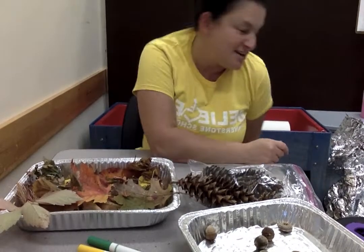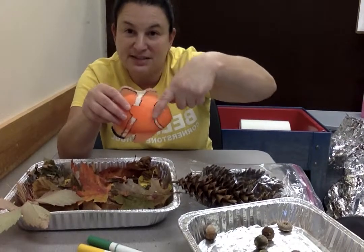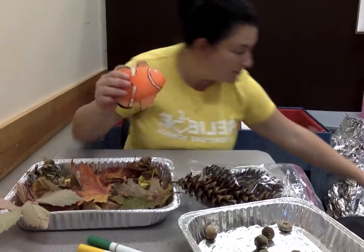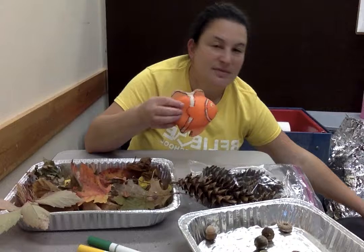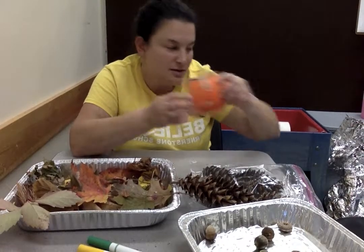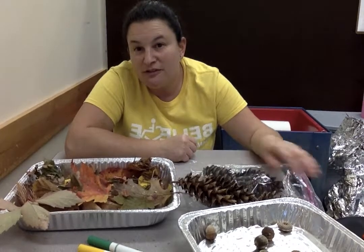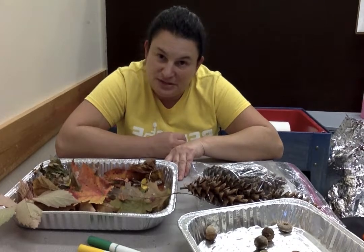I just had my friend Nemo over here — some of you guys remember Nemo. He feels nice and smooth. My finger's not going down and up and down and up like it did on the bumpy ball. It just feels nice and smooth. So we listened to things, we felt smooth and rough, and one of the other cool things is just looking at all the different things you can see outside in autumn.